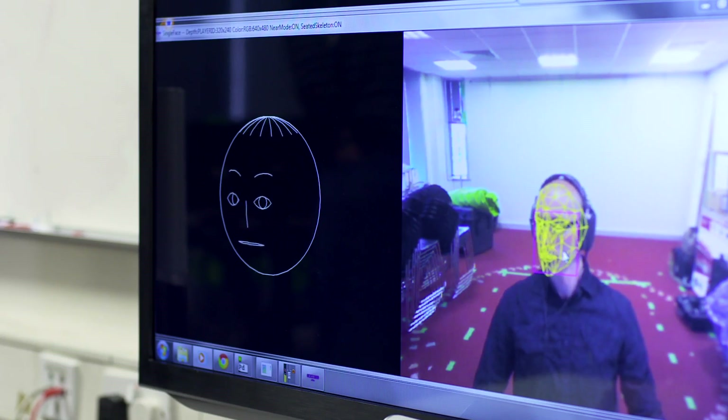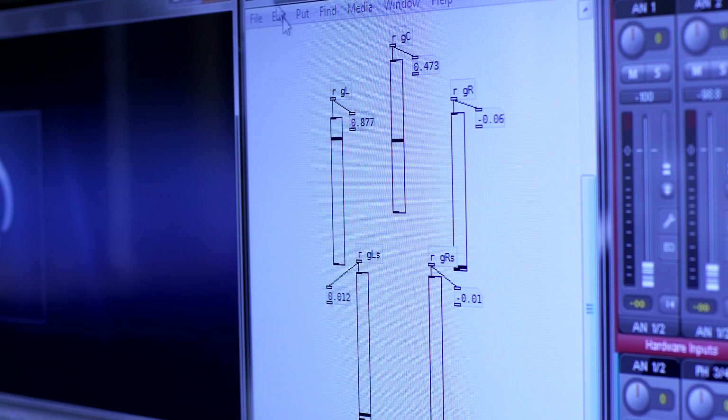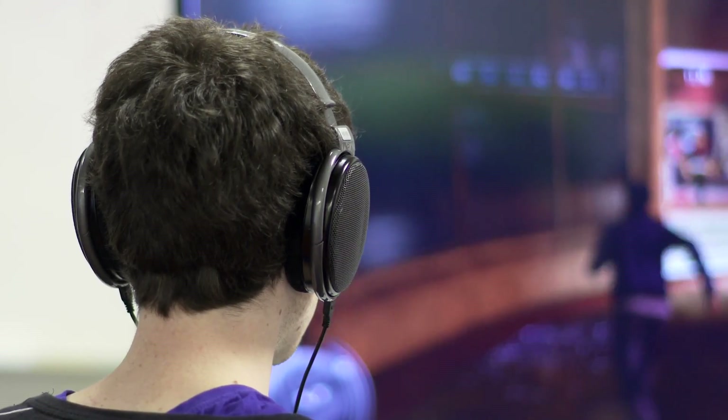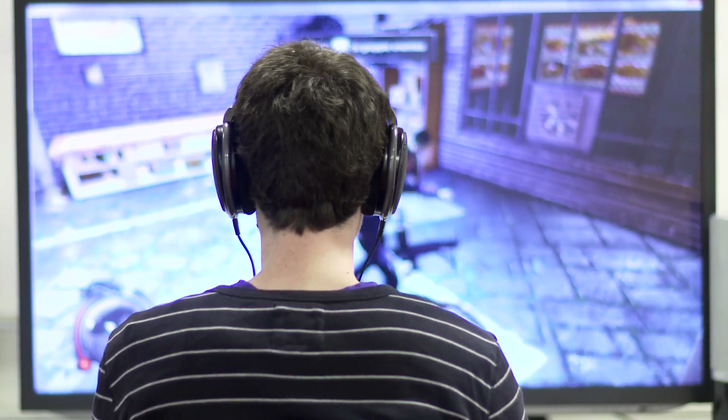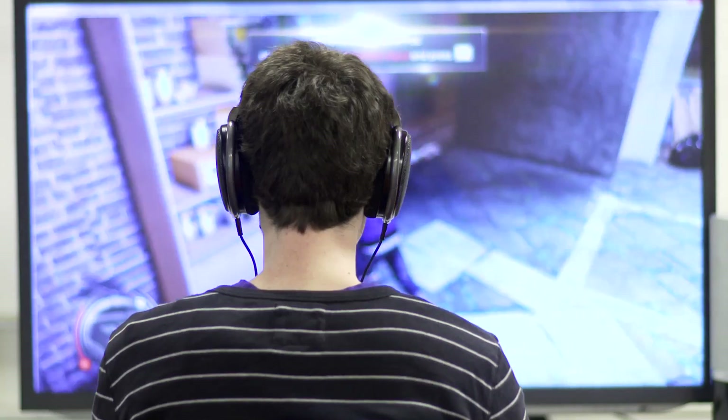That challenge requires understanding of how we hear sounds, why sound appears to come from a particular direction, and whether we can signal process the audio so that's what we perceive. There's a sizeable interest in making audio more immersive when providing support services, particularly to students and children, and we're working with some small art companies to improve their products in that area.